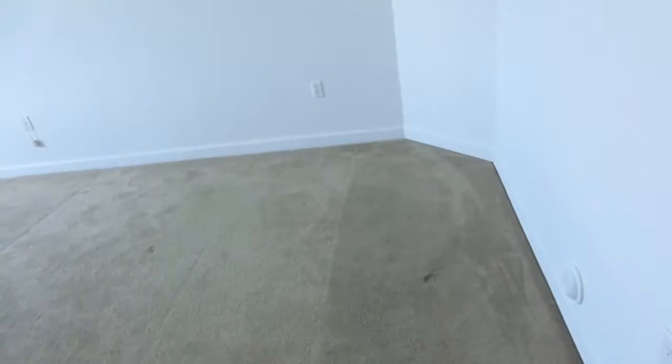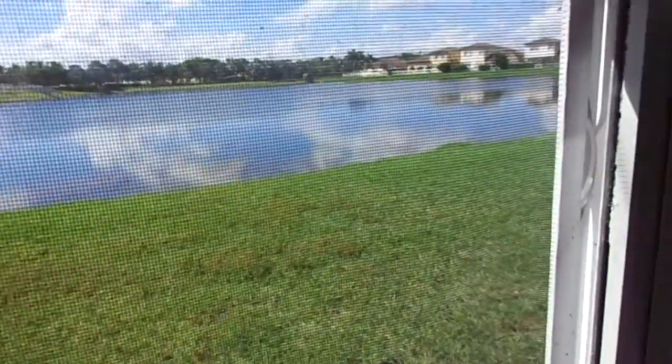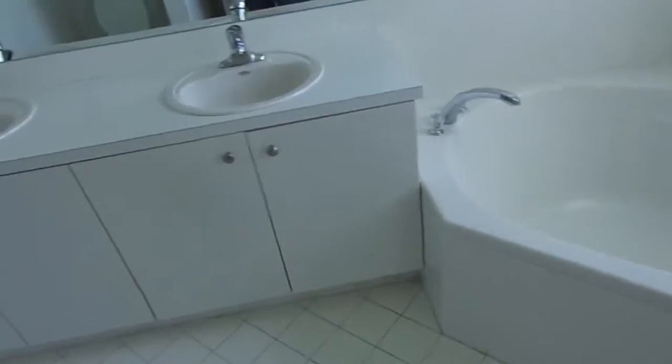Master bedroom. A couple stains. Very nice view of the lake, though. There's those ceilings. Master bath. Larger walk-in here.